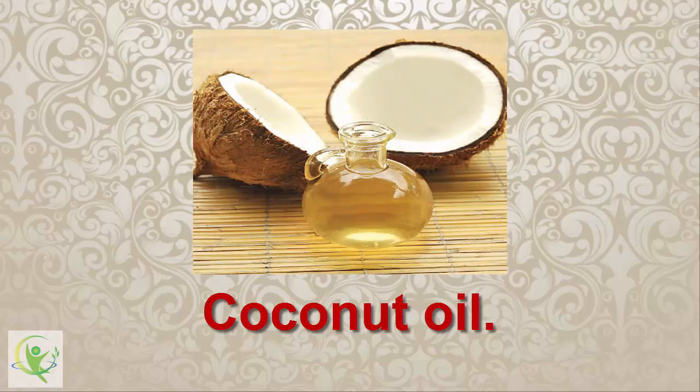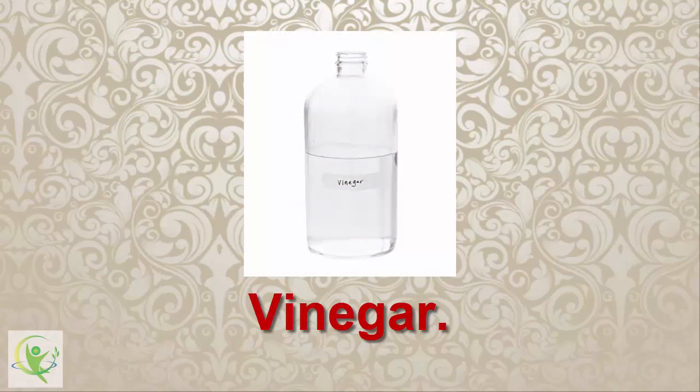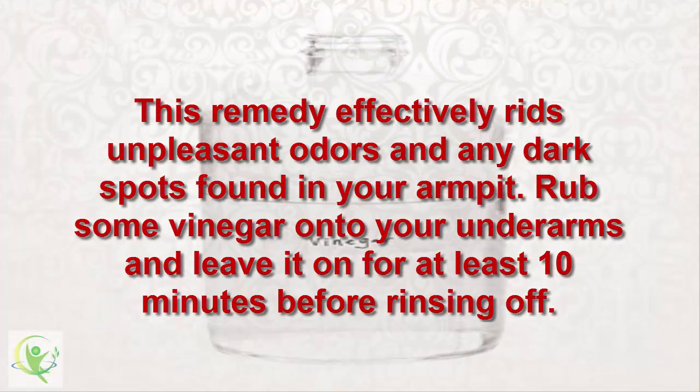8. Coconut Oil. There's nothing that coconut oil can't do. After all, it is a universal remedy for health and beauty. This remedy involves a slow whitening process, so we suggest that you use this remedy every day. Massage some coconut oil into the skin of your underarms for about 10-15 minutes before taking your bath. This remedy effectively rids unpleasant odors and any dark spots found in your armpit.